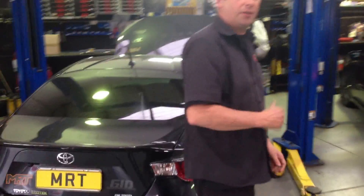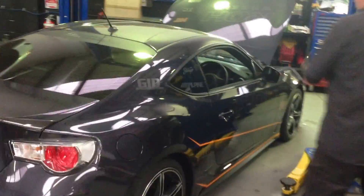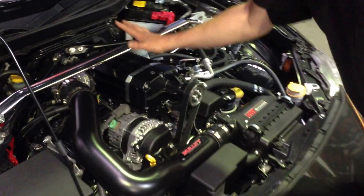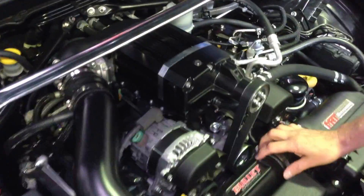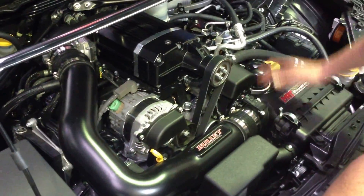We come around here and we'll show you what you really want to see, which is the business end of the upgrade. This car has got the latest Sprintex supercharger kit supplied by Bullitt on the Gold Coast here in Australia. It comes with a brand new Sprintex supercharger and the inlet pipe which fits a factory standard air box.